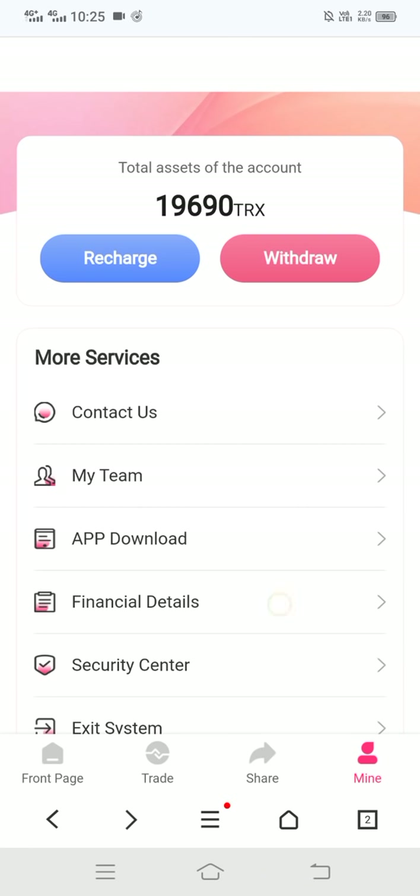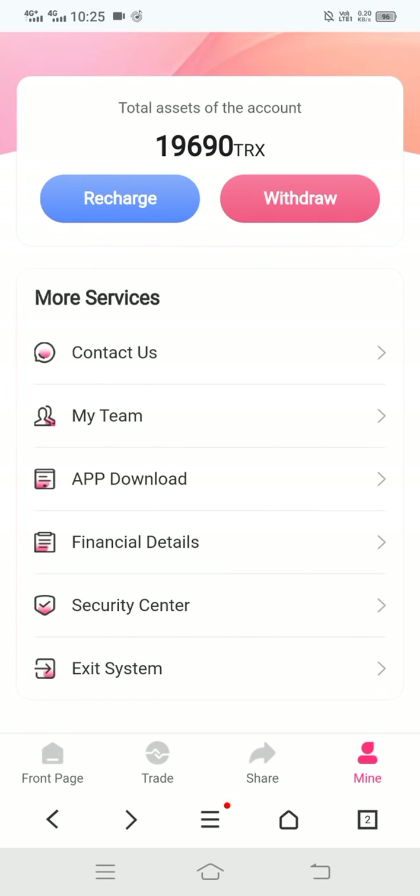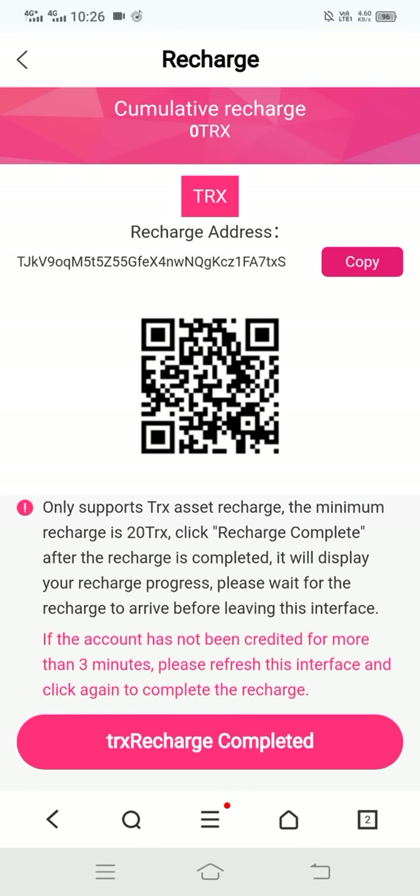Here you can see the financial details of this site. Now I'll show how to recharge. Simply click on recharge — you can see this type of interface. Copy this address and go to your wallet to charge it.